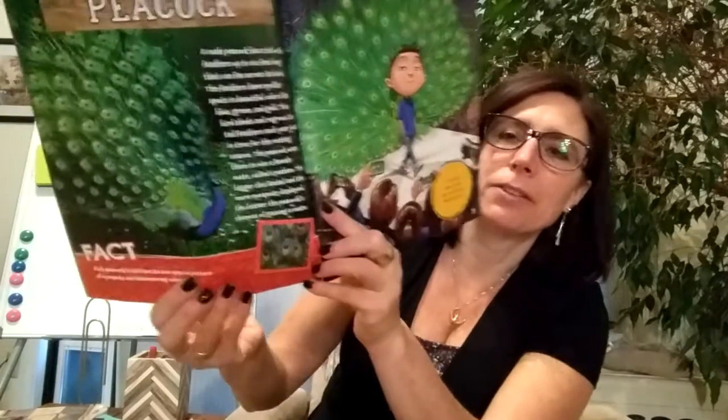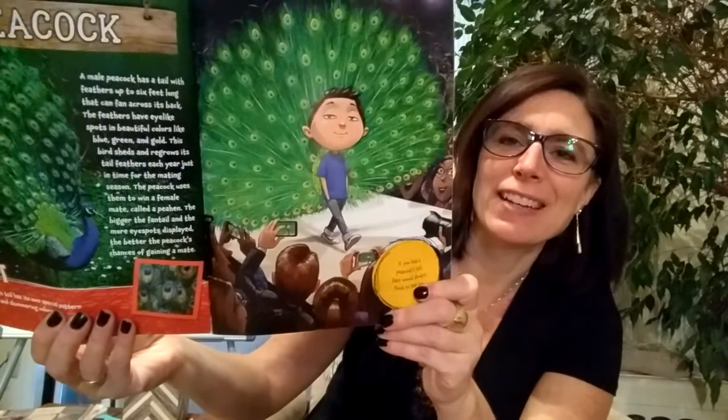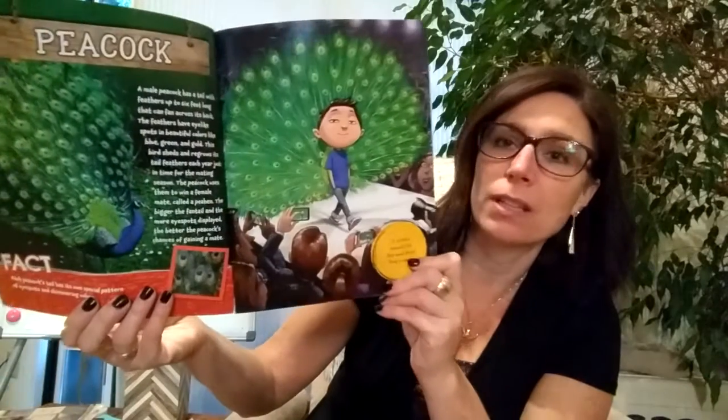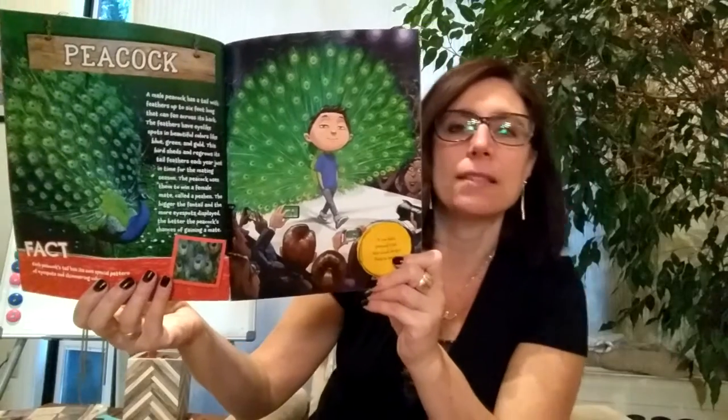Fact: Each peacock's tail has its own special pattern of eye spots and shimmering colors. If you had a peacock's tail, fans would always stop to see you. I can tell this is a modern book because they're using cell phones to take pictures. The fact about the different shimmering colors and the eye spots is true — that's a fact.